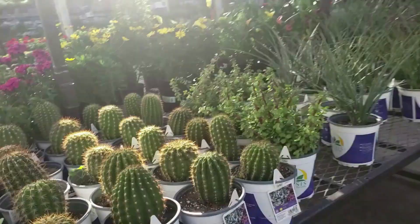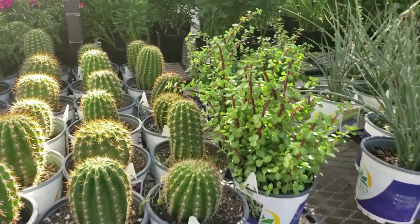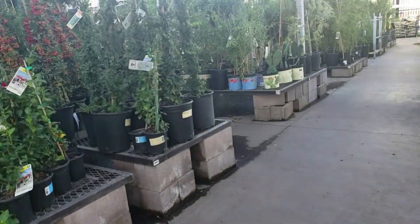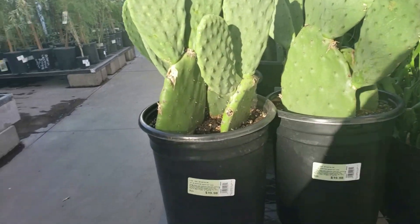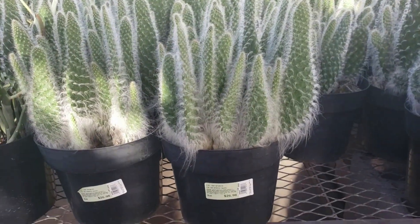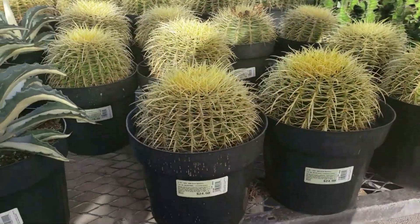Okay you guys, we are in the outdoor section and we have some cacti here. These ones are $7.98. But they have more over here. So this is only $20 for this Opuntia. And they have this fuzzy one, $26.98. And the Golden Barrel, $24.98.